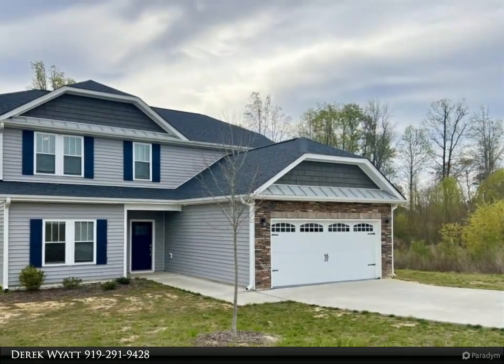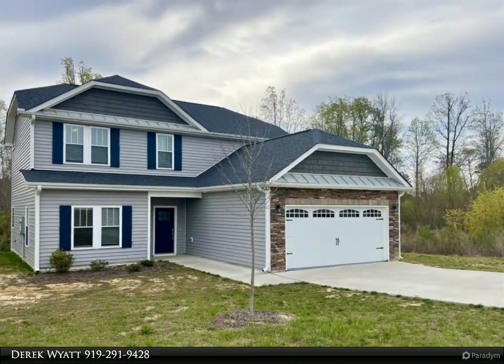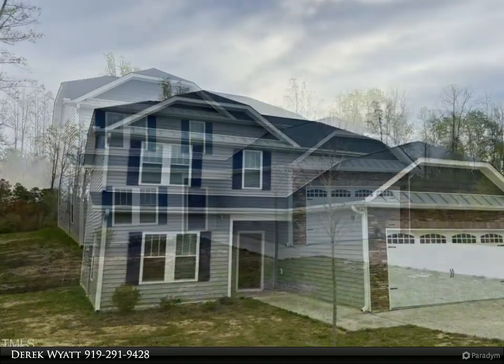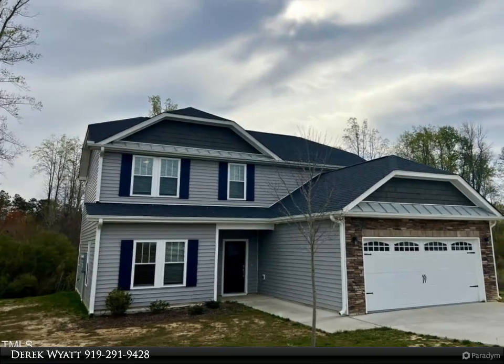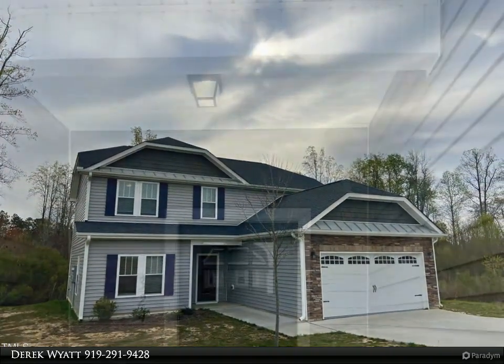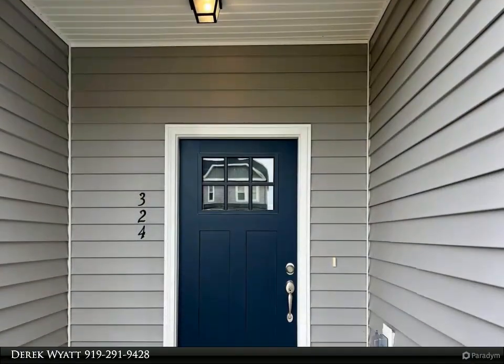Spacious, open and bright family room with fireplace and back glass sliding door to patio. Kitchen with white cabinets and a raised eat-at bar, granite countertops, center island and corner pantry. Mudroom entrance from two-car garage.